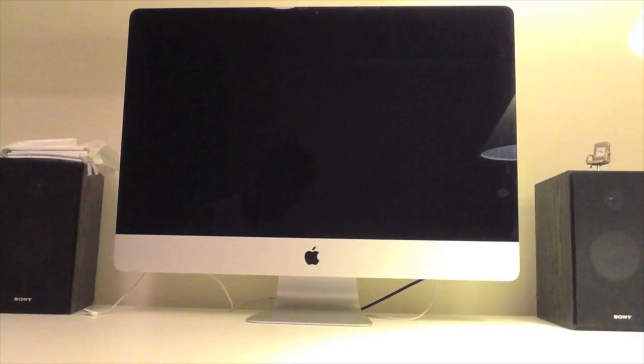Welcome to my iMac speed tests for the late 2012 iMac. We'll be doing a few tests using Cinebench, NovaBench, and Blackmagic Disk Speed Reader.